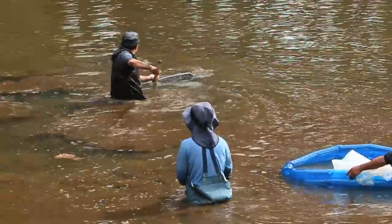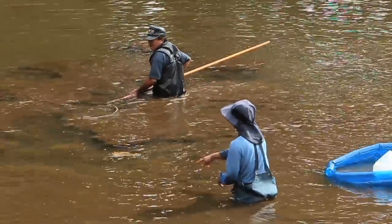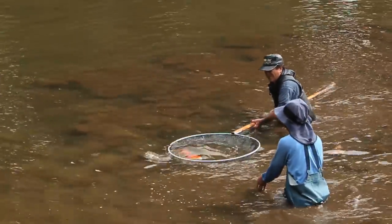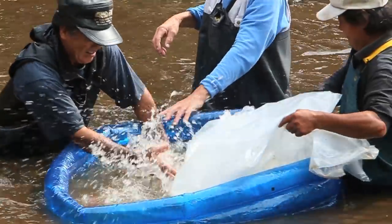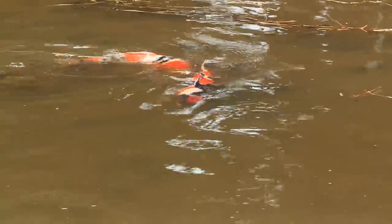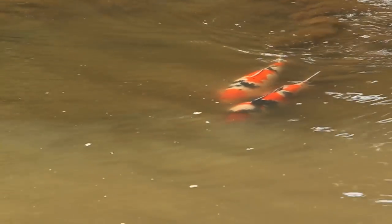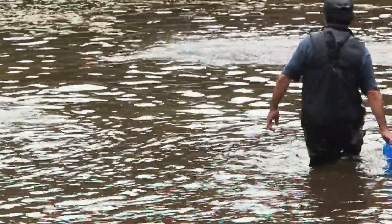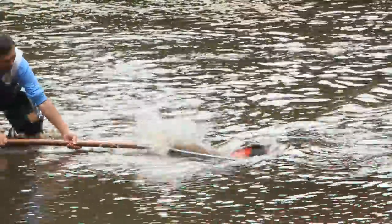Soon after, a showa joins in the pool, leaving one sanke and one showa still swimming free. The sanke is captured first. Following a brief run around, the showa is caught too.